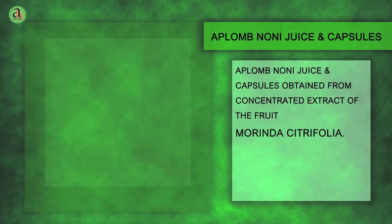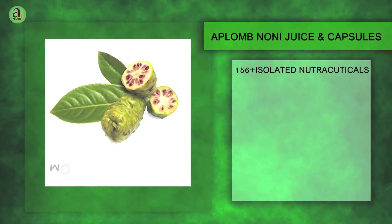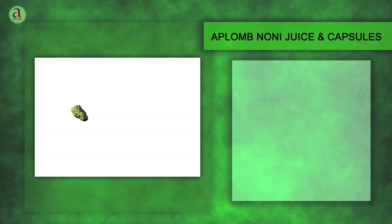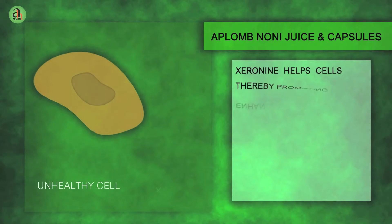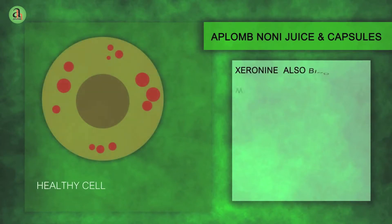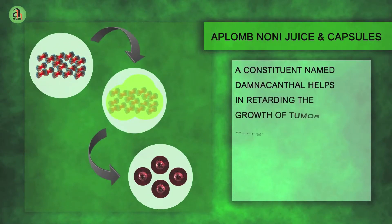Aplomb Noni Juice and Capsules are obtained from the concentrated extract of the fruit Morinda Citrifolia. Its 156-plus isolated nutraceuticals impart great nutrient value, making the immune system stronger against a host of diseases, keeping the person fit and healthy. Noni contains an enzyme named Zeranine which dilates the pores of the cell wall, thereby promoting enhanced absorption of nutrients into the cells and removal of waste from the cells. Zeranine also binds with proteins to improve their potential, and a constituent named Damnacenthal helps in retarding the growth of tumor cells.